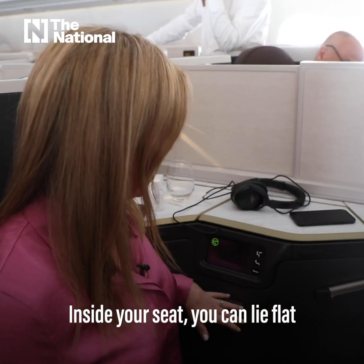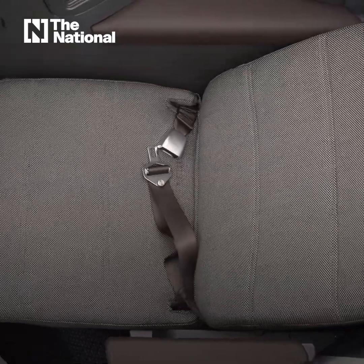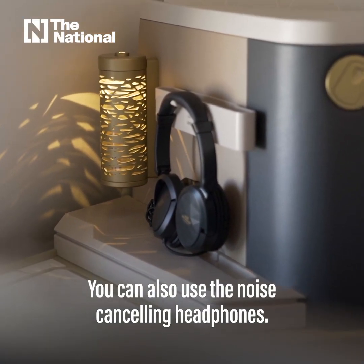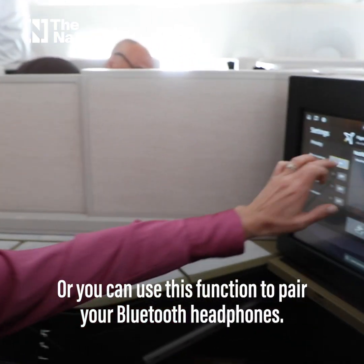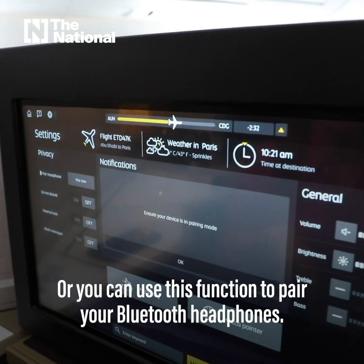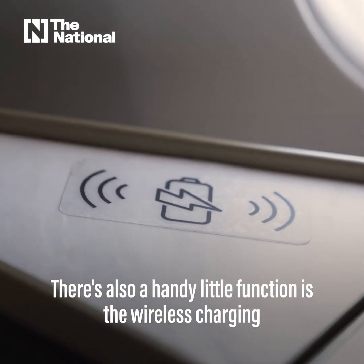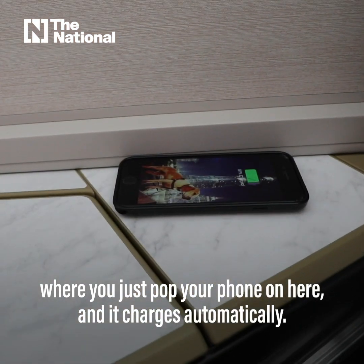Inside your seat you can lie flat, and you can use the noise-cancelling headphones or use this function to pair your Bluetooth headphones. There's also a handy wireless charging pad where you just pop your phone on and it charges automatically.